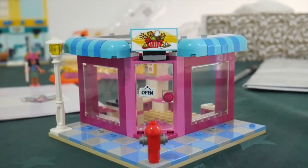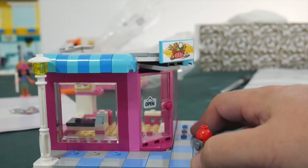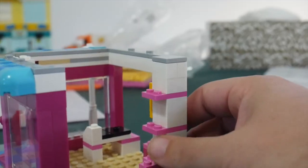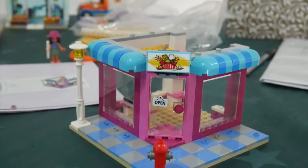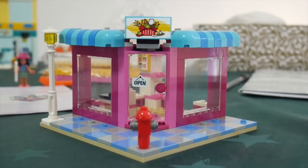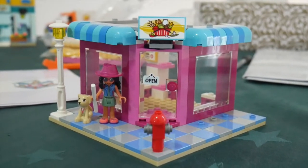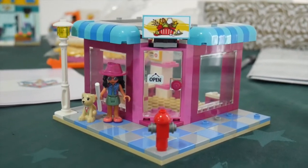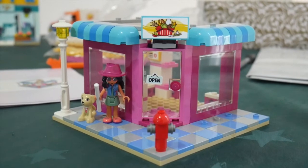Bag five was the basic corner store setup. There are some shelves, a bit of sticker action, some eaves built in, and a walkway out the front. Savannah and her dog are included in this bag. It took 28 minutes to build — a fairly long little build for this one. Bag six will presumably fit out the shop.